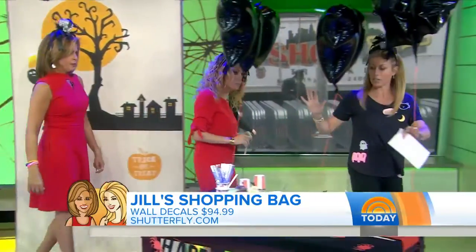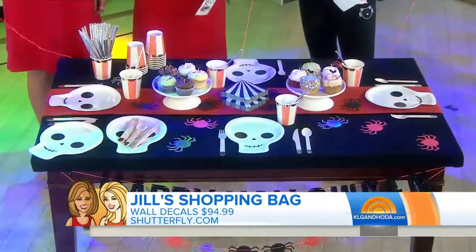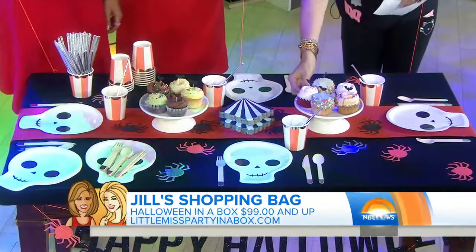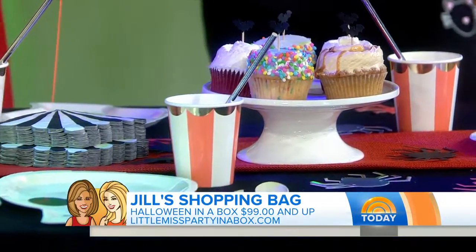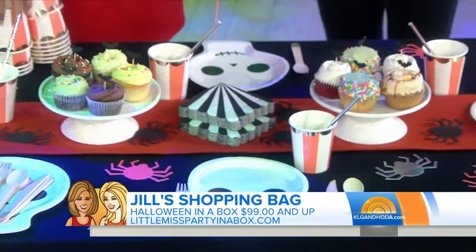I love this — Little Miss Party Box. Everything in here comes in the box, so you just get it home and it comes wrapped together. So you look like you really have your act together. It comes with the decorations, the runner, the straws, the cups — look at the straws, they're cute! That's LittleMissPartyBox.com.